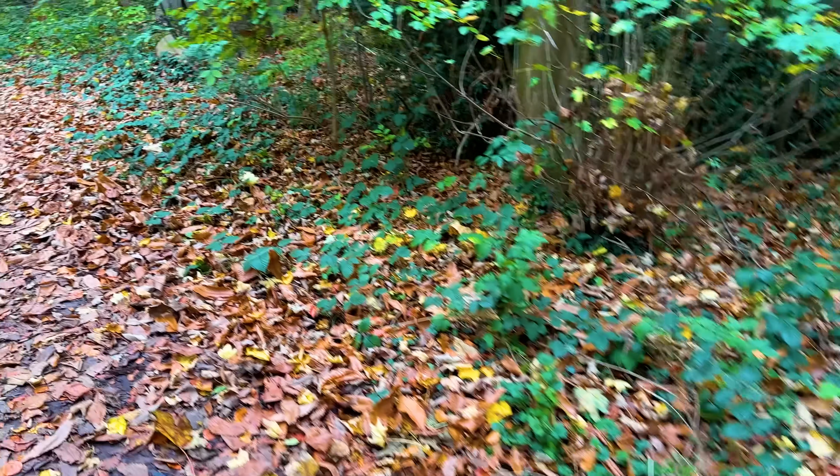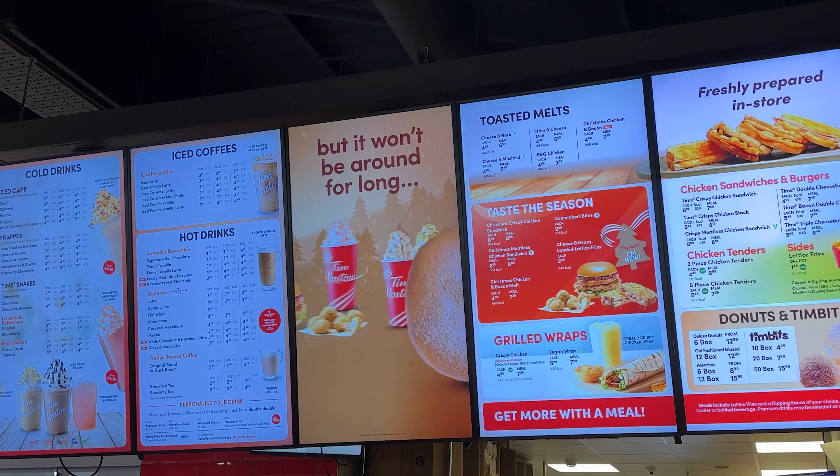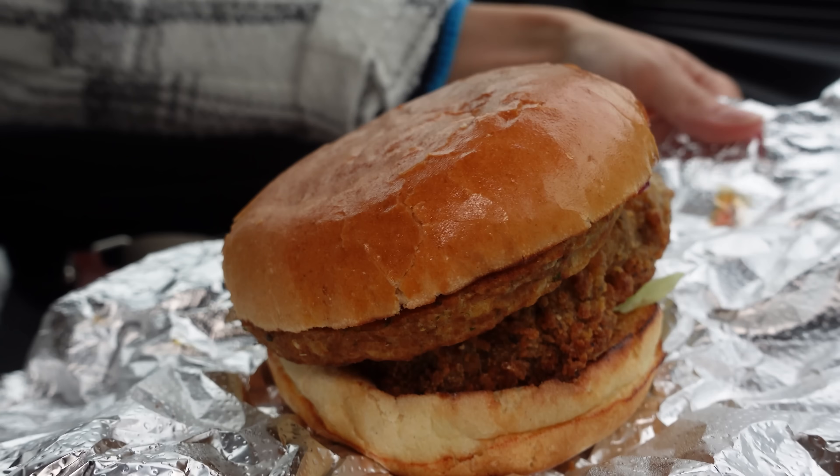It is autumn, leaves are turning orange, they're all falling off the trees, it's pretty cold. It is my favorite time of year and it's also when a load of new and interesting fast food menu options drop. Today we're gonna try quite a few different ones from a load of different fast food joints and we're gonna see which ones are the best.